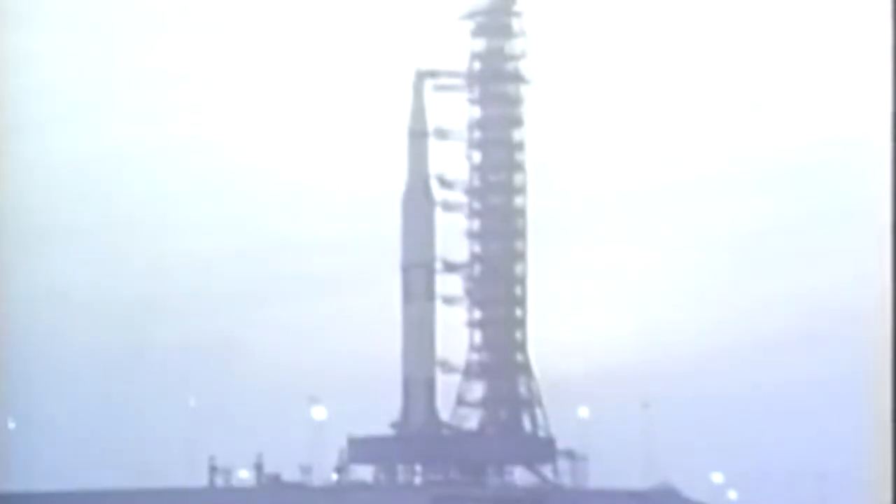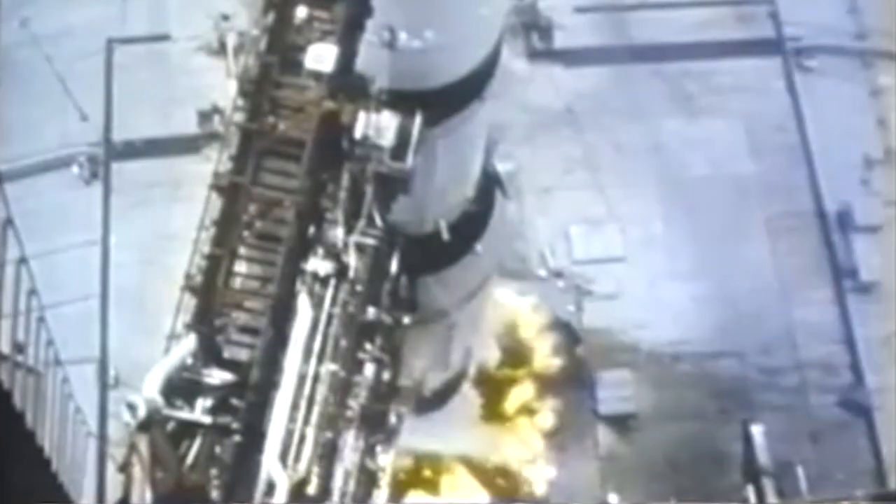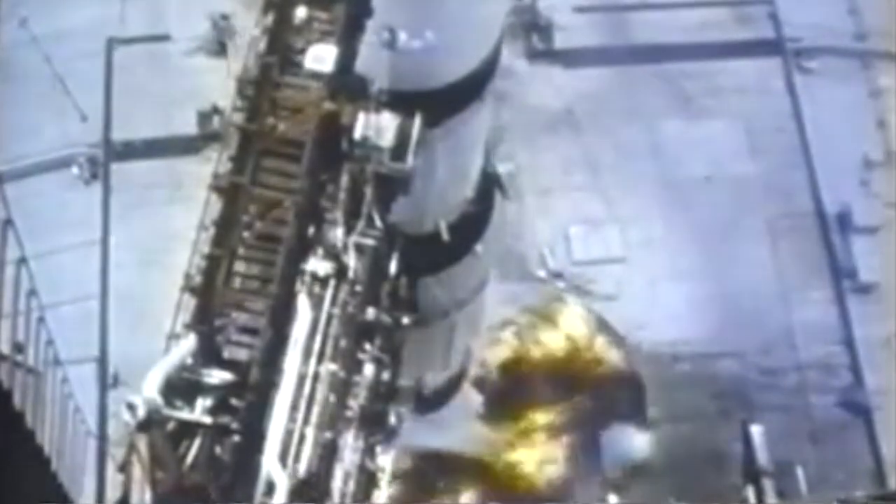Guidance internal. 15, 14, 12, 11, 10, 9. We have ignition sequence start. Engines on.